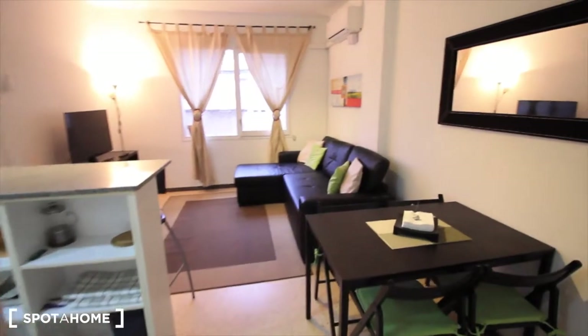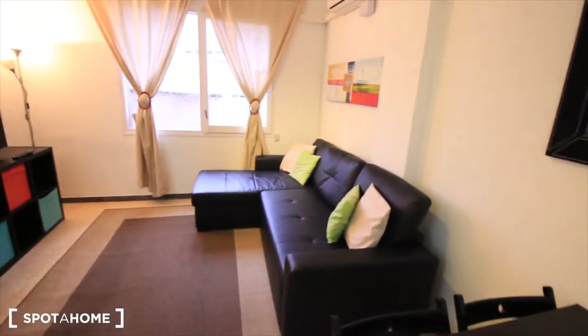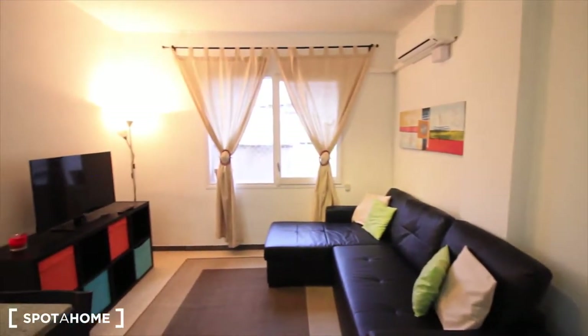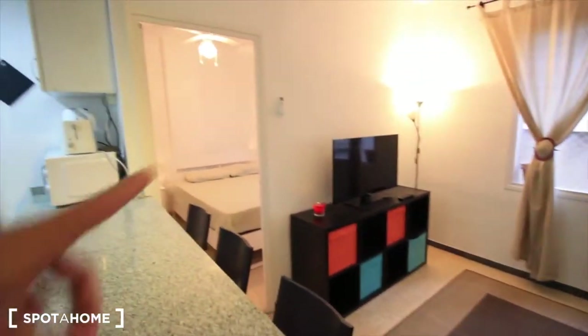Here's the living room where we started. We have the place for the table, the mirror, the chest of drawers, the place for the sofa, the air conditioner, the window, and the furniture with the TV. And bedroom 1 is right here.